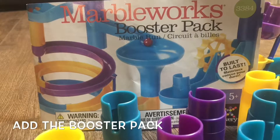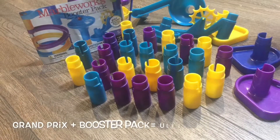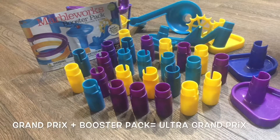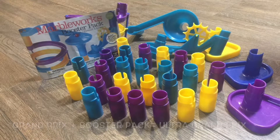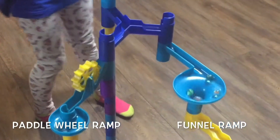Add the MarbleWorks Booster Pack to create the MarbleWorks Ultra Grand Prix set. The booster pack includes 3 feet, 25 posts, 10 additional marbles, a funnel ramp, a triple coil ramp, and a paddle wheel ramp.